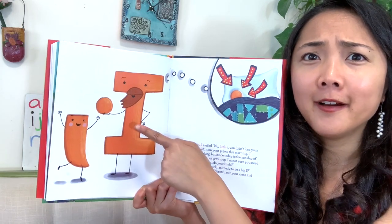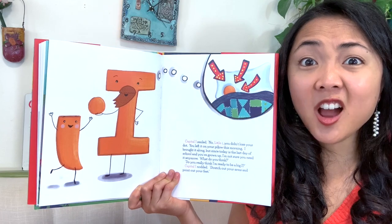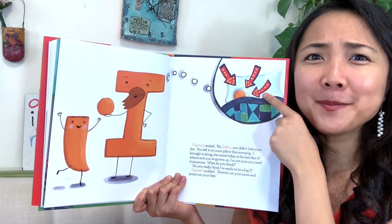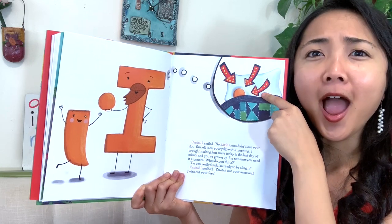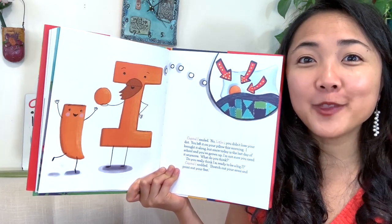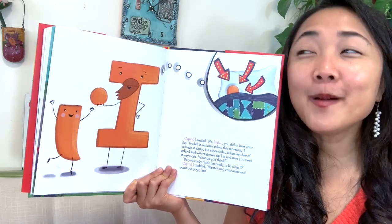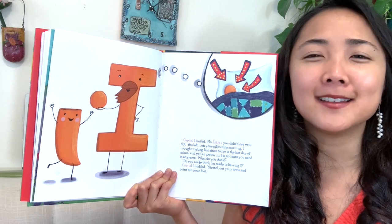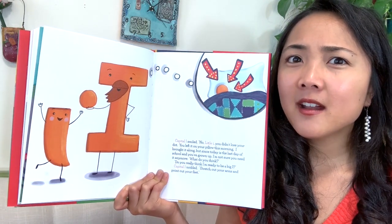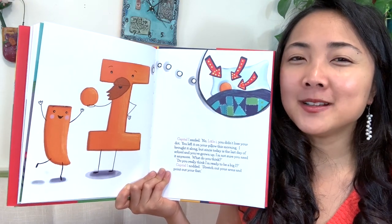When school ended, all the little letters went out to where their parents were gathered. Little I saw his father and sniffed back tears — I lost my dot. What do you think dad's going to say? Wait a minute — what's that that dad has? Dad has little I's dot. Look at that. It looks like little I just left his dot on his pillow this morning — remember we saw it. So it's been there all along. Silly little I — my friends, were any of you thinking that maybe he just left it there?